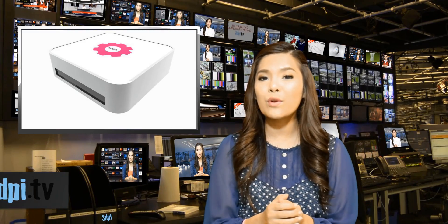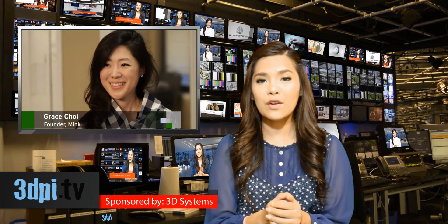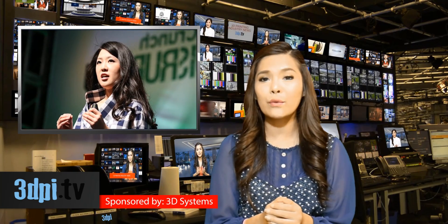Now we may be able to add 3D printed cosmetics to the list. Over in New York at the TechCrunch Disrupt 2014 conference, Grace Choi has presented her 3D makeup printer.